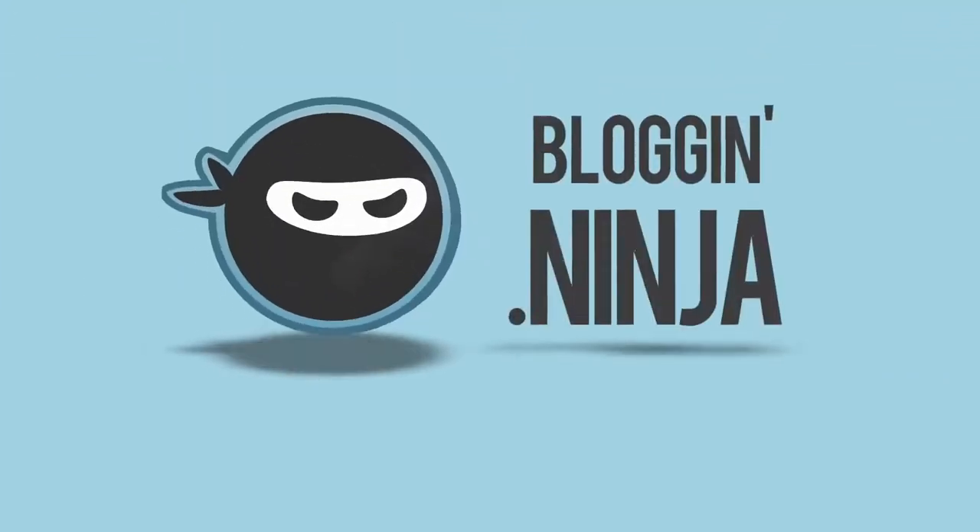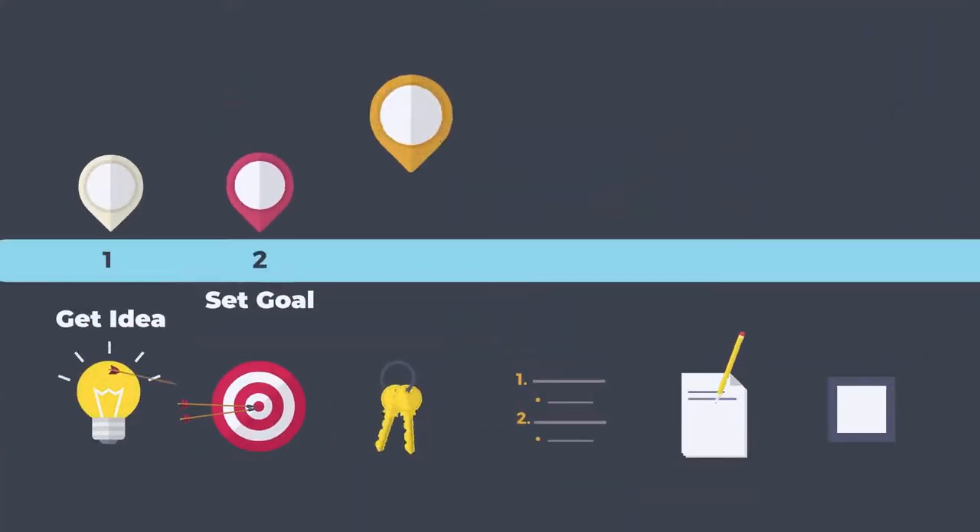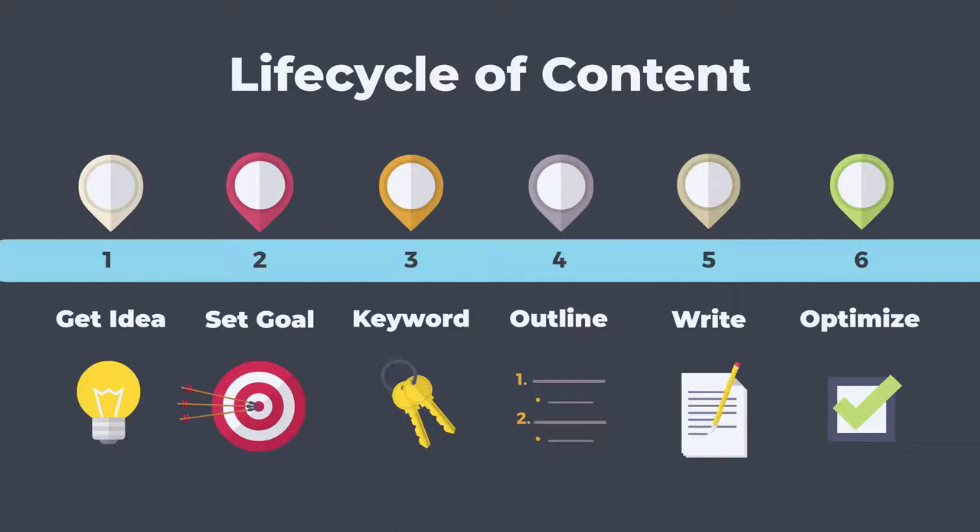That's where Bloggin Ninja comes in. Bloggin Ninja is a content creation platform. It helps you master marketing by leading you through the entire life cycle of your content.